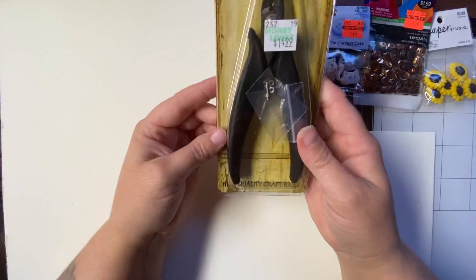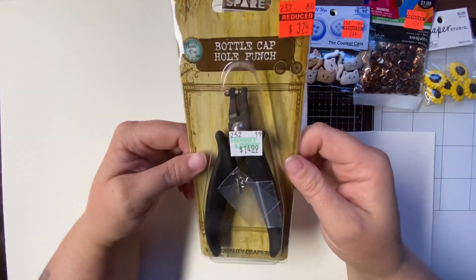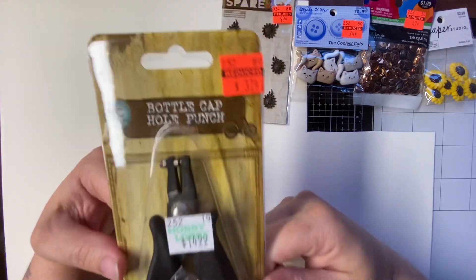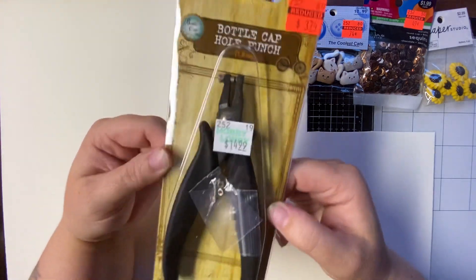And then I got the bottle cap hole punch. Regular $14.99. I paid $3.74 for it.